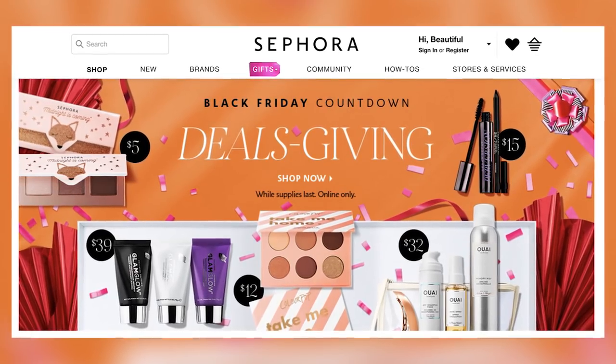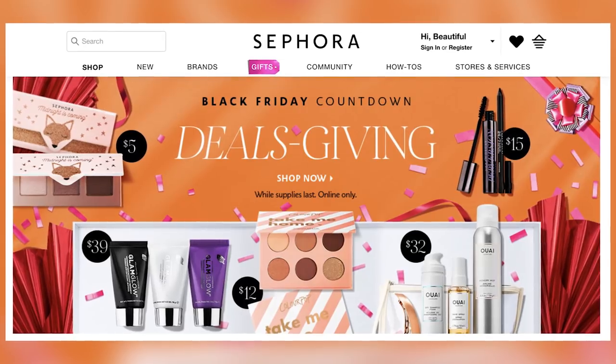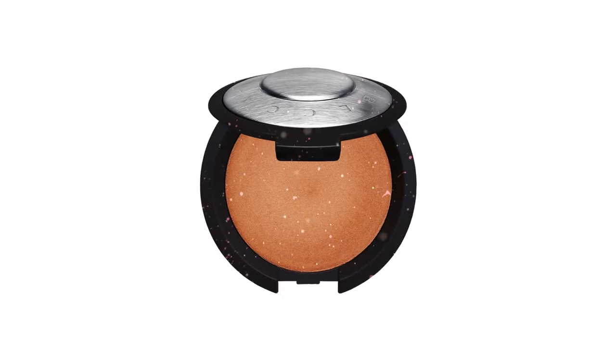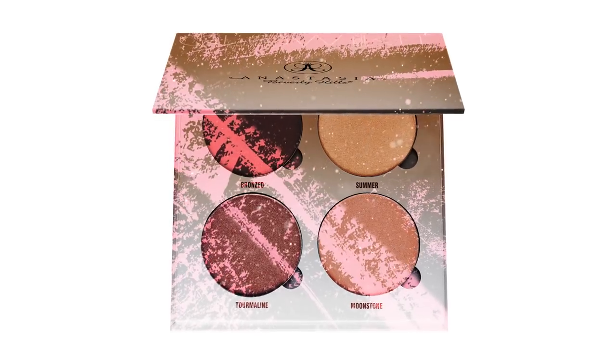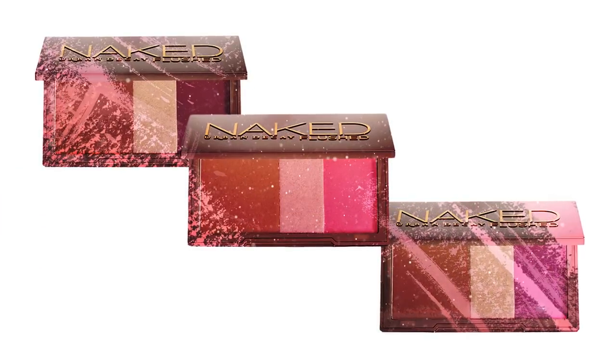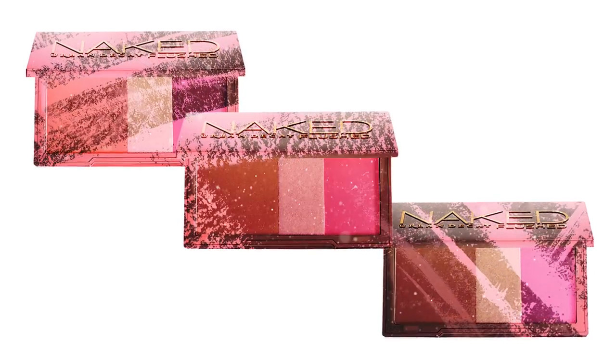Just take a look at the Sephora website — it's jam-packed with price cuts and some must-have beauty buys. This Becca highlighter is only $19, down from $38. This Anastasia Beverly Hills brow kit is $24, down from $40, and this Urban Decay flushed palette is $17 down from $34. These would make awesome stocking fillers too, but hurry up — once they're gone they're gone and these items are going to go fast.